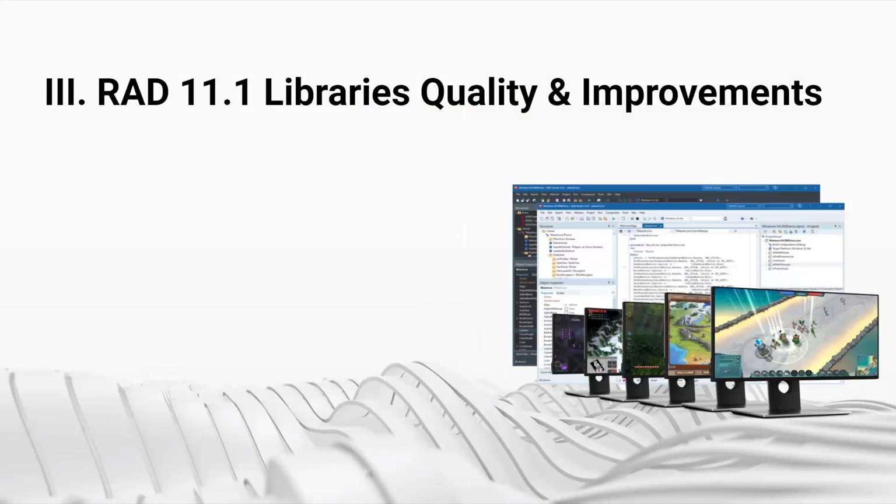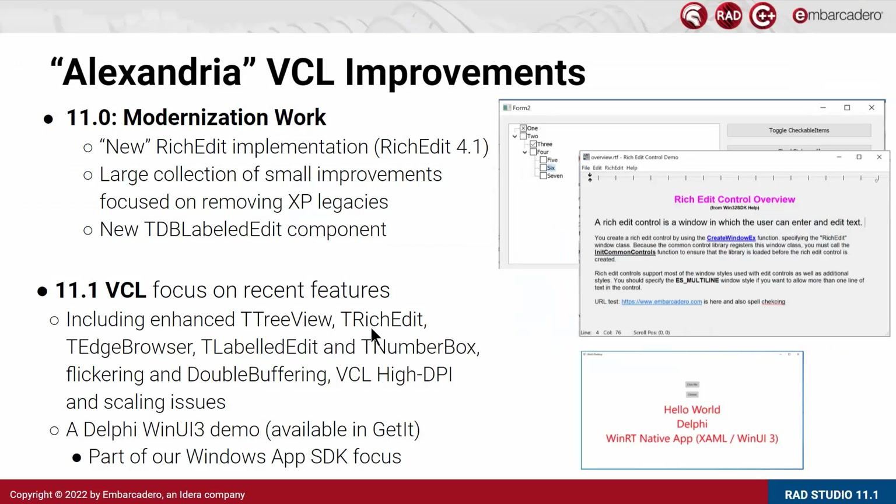After covering the IDE and the toolchain, let me focus on library quality improvements in various libraries shipping with RAD Studio 11.1. In terms of VCL, following the modernization work in 11.0 with the new rich edit and a large collection of improvements, we went back to some of the same components to do further enhancements and cleanup, including TTreeView, rich edit, edge browser, label edit, and number box. We also did improvements around flickering, double buffering, and high DPI scaling issues. We released a Delphi WinUI 3 demo available in GetIt as part of our Windows App SDK focus. Today the WinUI 3 support is fairly limited in terms of merging WinUI 3 with existing native applications, but we are closely monitoring the enhancements Microsoft is doing in this space.